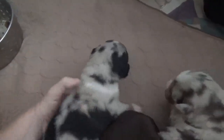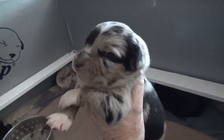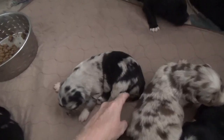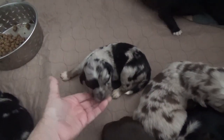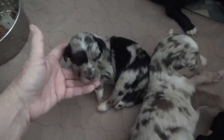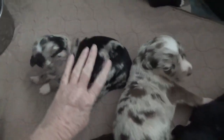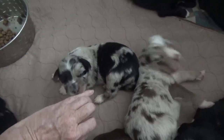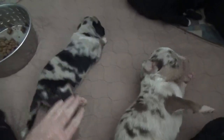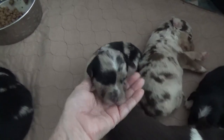Jana is a blue merle female. She does still have her tail — she was actually reserved with her tail, but then the landlord changed their mind and they couldn't take her, so she got to keep her tail. She is available now. And this is Jana. Isn't she pretty? Both sides are just gorgeous — merling and patchy. Nice pretty puppy, Jana.